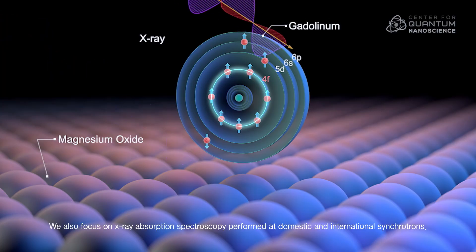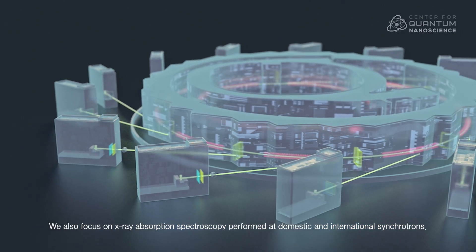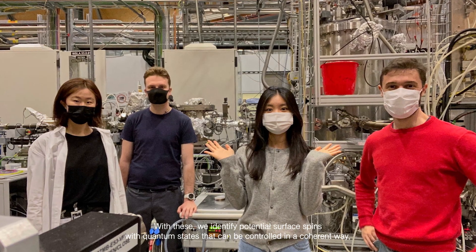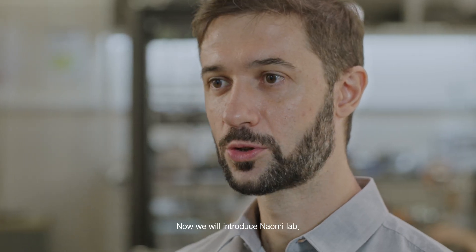We also focus on X-ray absorption spectroscopy, performing measurements at domestic and international synchrotrons. With these, we identify potential surface spins with quantum states that can be controlled in a coherent way. And now we will introduce Naomi Lab.